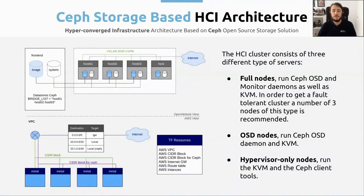Now if we take a look at the Ceph storage architecture — this is a hyper-converged infrastructure that behind the scenes uses Ceph, which is an open-source storage solution. In this case, we have three different types of servers: we have the full nodes that are going to run the Ceph OSD and the monitor daemons as well as QEMU/KVM. In case you want to have a full fault-tolerant cluster, you need at least three of these nodes. Then we have the OSD nodes that basically run the Ceph OSD, monitor daemon, and QEMU/KVM. And finally we have the hypervisor-only nodes, which run QEMU/KVM and the Ceph client tools that are used to interact with the Ceph cluster.